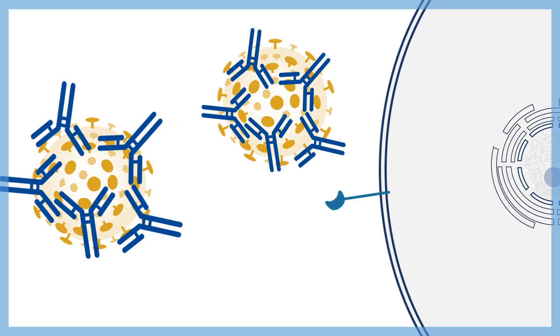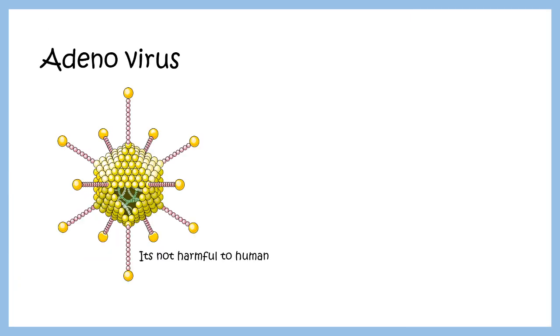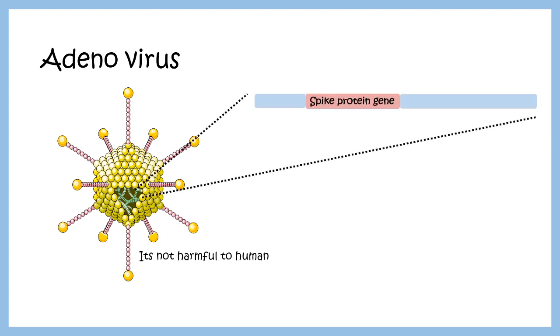If antibodies coat the virus, it cannot interact with the cell surface receptor and the virus cannot get in. Scientists used adenovirus — which is not harmful to humans but is an excellent gene delivery system. They took the spike protein gene and cloned it inside an adenoviral vector.